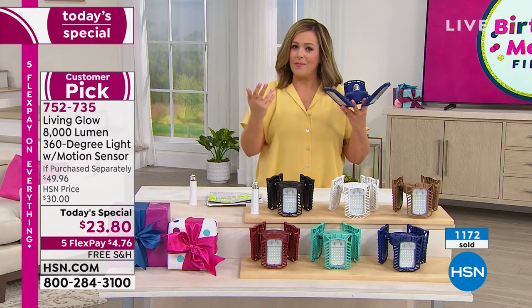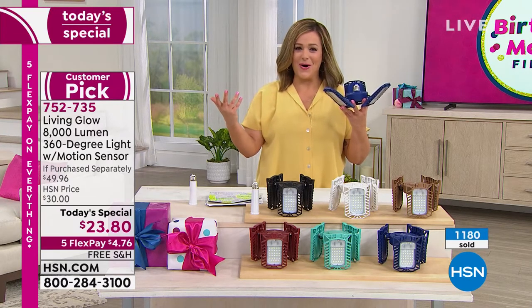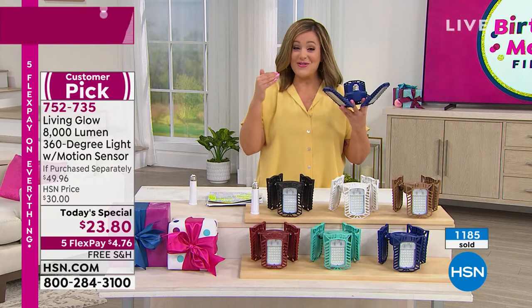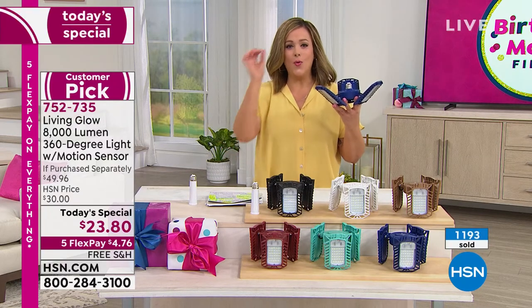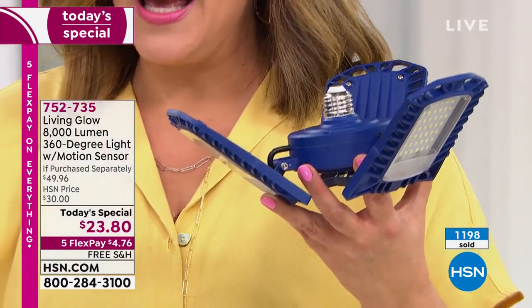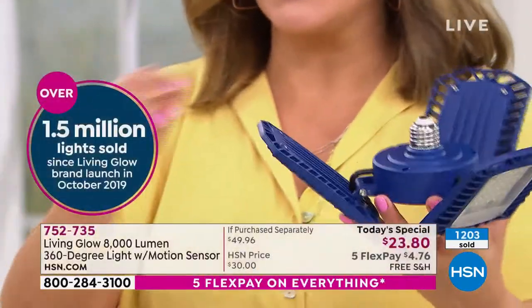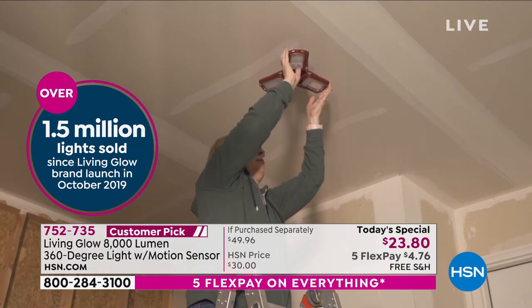As we wrap up birthday month, we wanted to go ahead and give you our brightest offers. Remember there is a reason people love Living Glow — since we launched in 2019, over 1.5 million Living Glow lights have been sold right here at HSN. Remember: screw in a light bulb, you can do this. This screws into any standard light socket, no tools required, no stress, no drama.